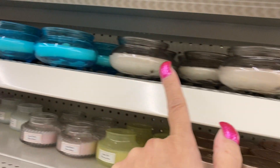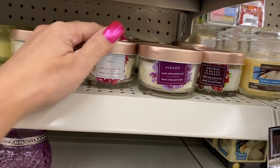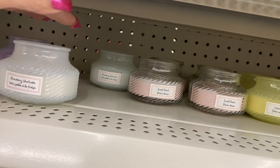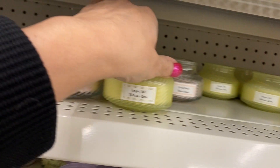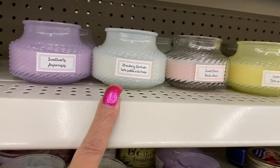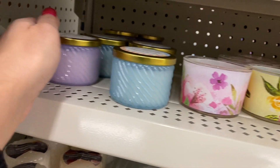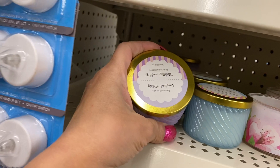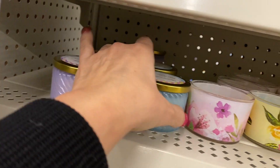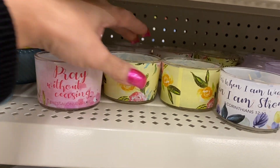These are new to my Dollar Tree. I've never seen these before. The colors are: lemon tart, sweet peach, strawberry shortcake, and sweethearts. These candles are new and we're down to two colors — candied violets and ice cream sprinkles.